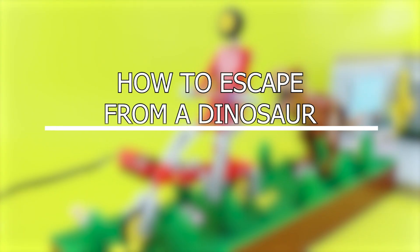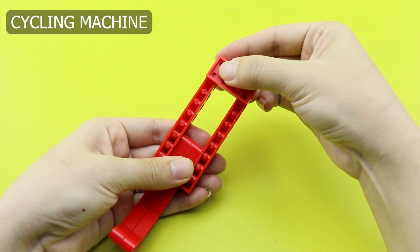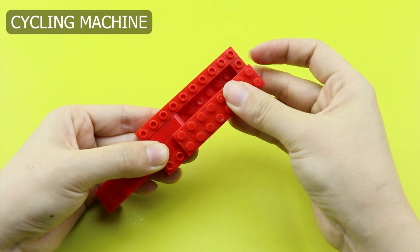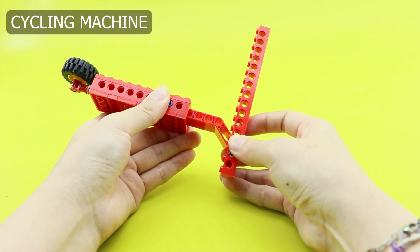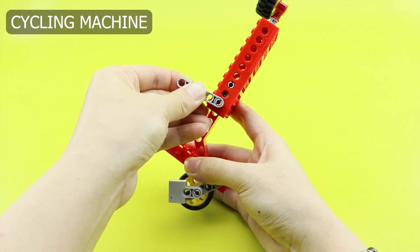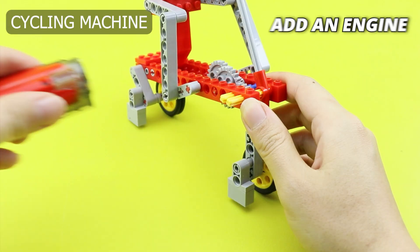Next challenge: how to escape from a dinosaur. The cycling machine transforms into a vital survival tool. Pedaling furiously on the bike powers a makeshift escape vehicle, offering a swift and energy-efficient means to outrun even the fastest predators.